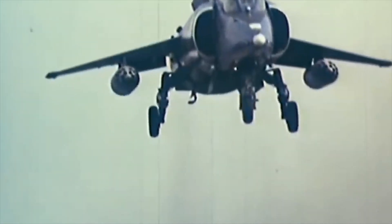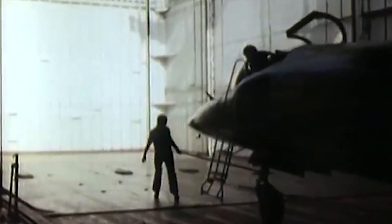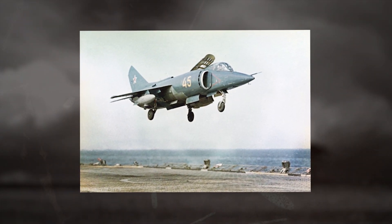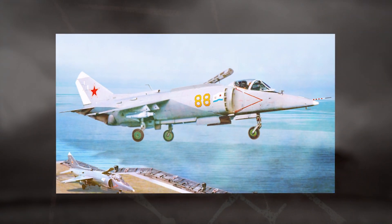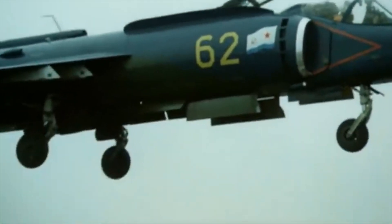It had two dedicated lift jets behind the cockpit in addition to a single RD-27 vector thrust engine. The Yak-38 had no radar, limiting its potential as a fleet-defense fighter. Its air-to-air armament was confined to small R-60 heat-seeking missiles with a maximum range of 5 miles, as well as optional 23mm cannon pods. The Soviet Union produced 231 Yak-38s, including 52 upgraded Yak-38Ms in the 1980s with more powerful R-28 engines and more rugged landing gear.